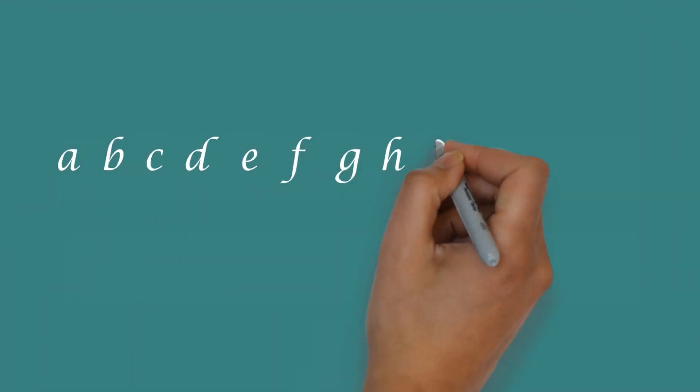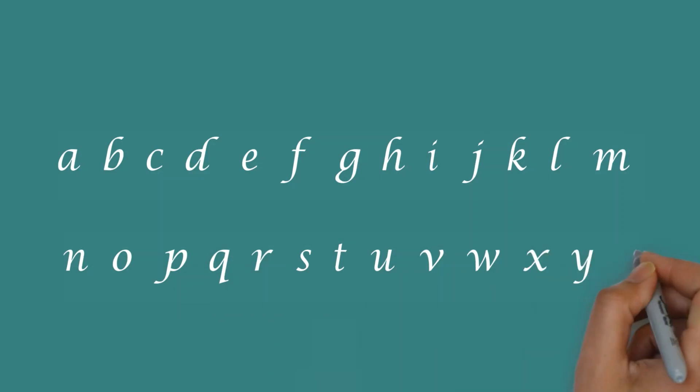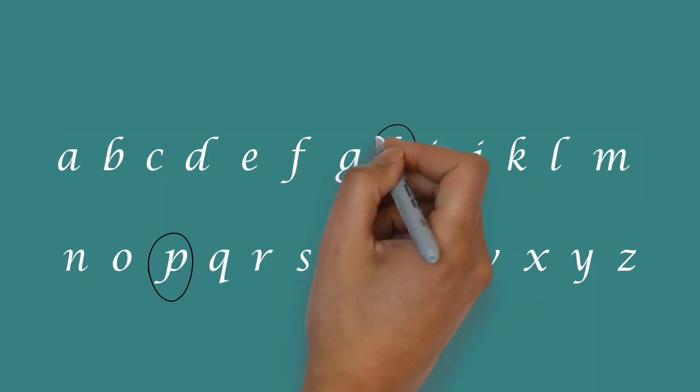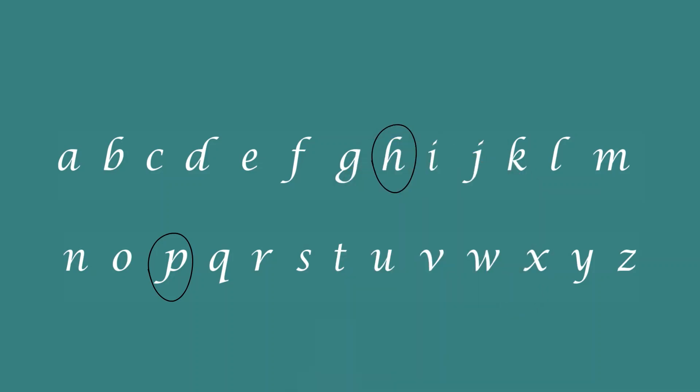Today we're going to look at the fff sound. Which letters make fff? There are two: ph and wh. Together they make fff.